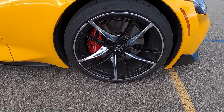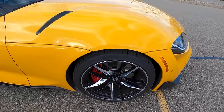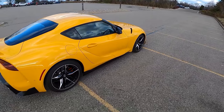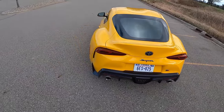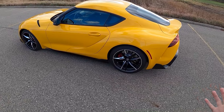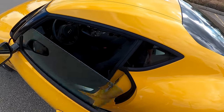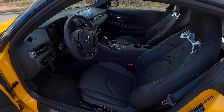Nice red brake calipers, Pilot Super Sports — a little bit of an older, dated tire. The reason it's running Pilot Super Sports instead of the newer 4S is that when this car was developed, that's the tire they used to set up the suspension and everything else was built around those parameters. I'm sure you could upgrade to a newer Michelin tire and have no problems.